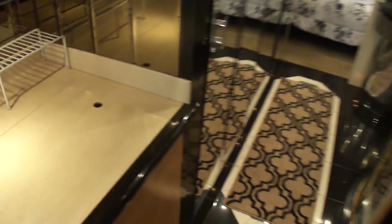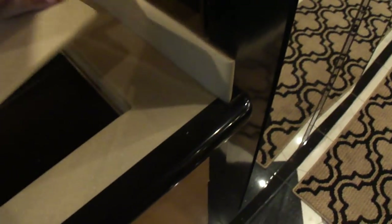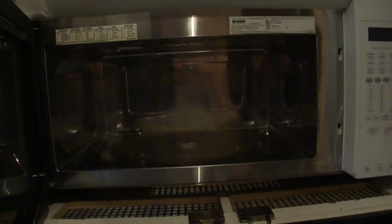When you have something like this, you need the full cooling capacity that a residential refrigerator will give you. Under here you've got your cooktop. In here, a Kim Moore Elite microwave convection oven.